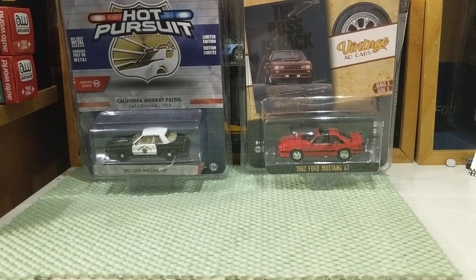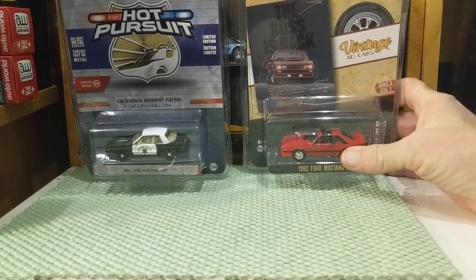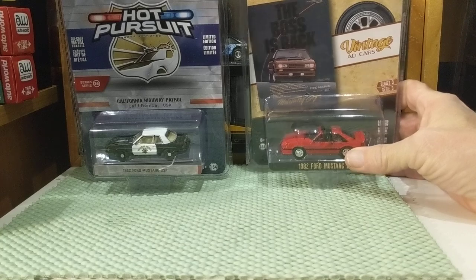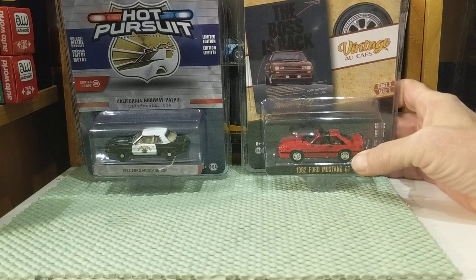So, I have two new Mustangs to show — Fox Body Mustangs — so you know what that means: I'll be dragging out every Fox Body Mustang I have. These two are pretty cool Greenlight Mustangs that I've actually had for over a month, waiting for the right time to do them. So many other things have come up — the MotorMax, the different things.